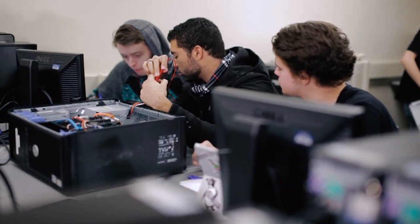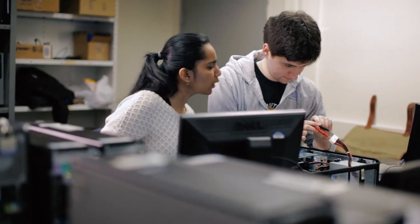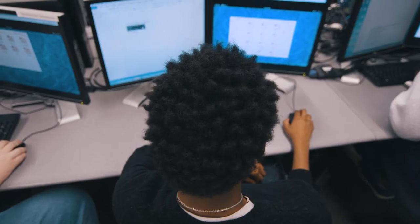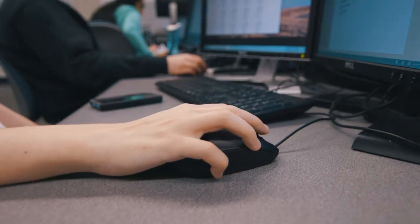This program really gives you the concepts that you need to enter the industry. Not only do they teach you the fundamentals of each of these different sections, but they also teach you how to be prepared for a job in the industry — the way the program emphasizes communication skills, professionalism, how to write a professional email or a professional report. Things like that, that you wouldn't think would be important to IT, have been extremely important in the internship that I'm working in right now.